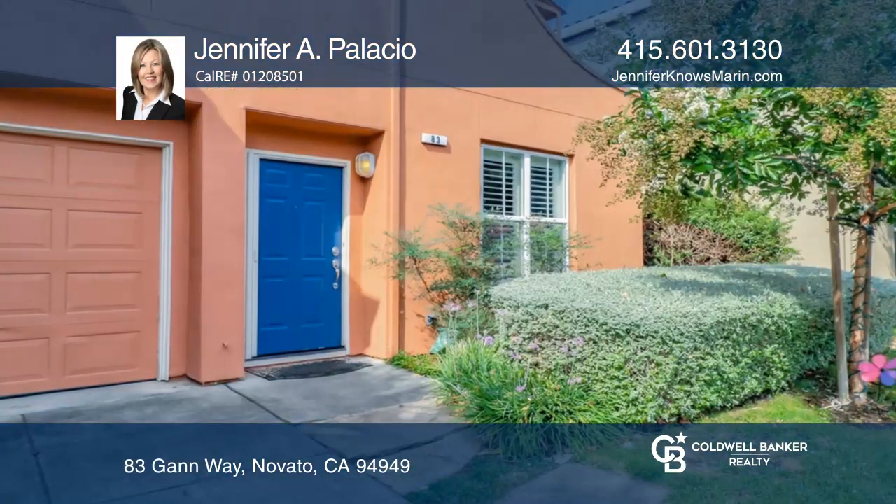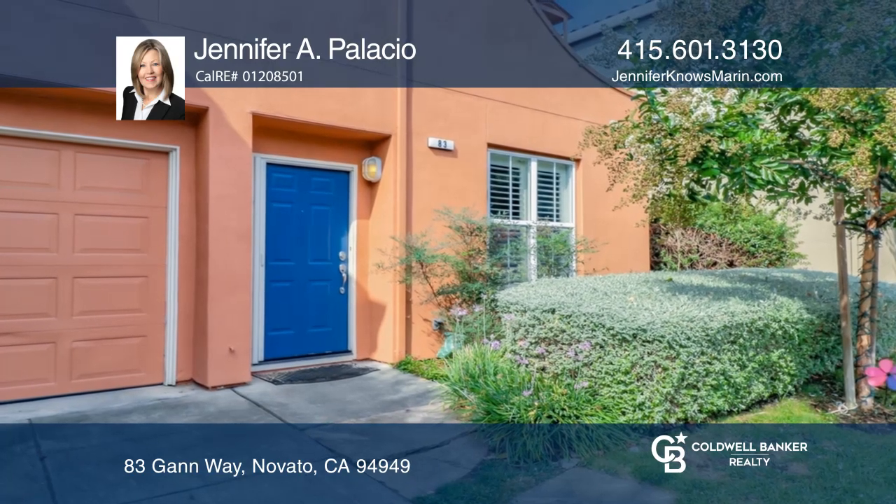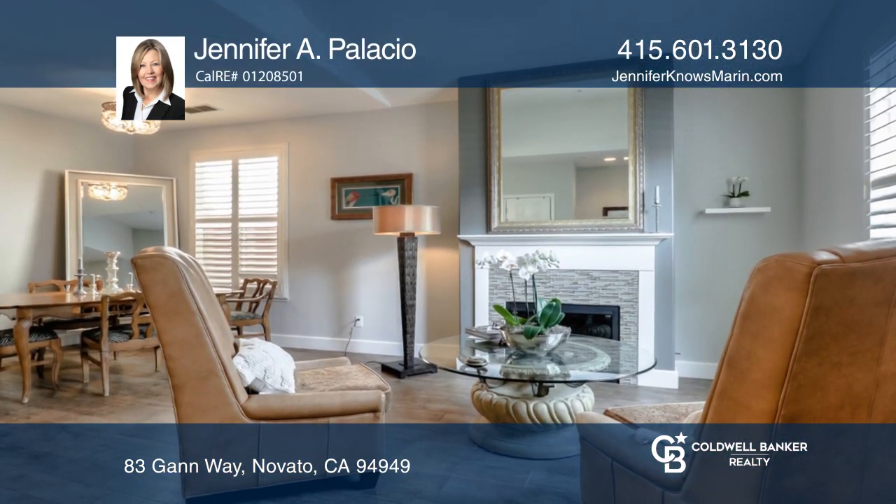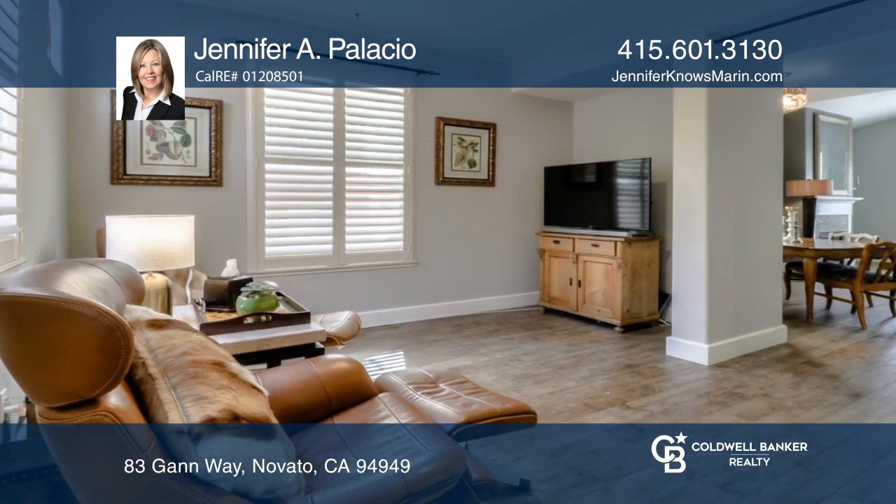Enjoy a touch of Tuscany in this very welcoming retreat. There's a peaceful pastime found here with outdoor dining, a lovely fountain, low voltage lighting, and low maintenance landscaping.